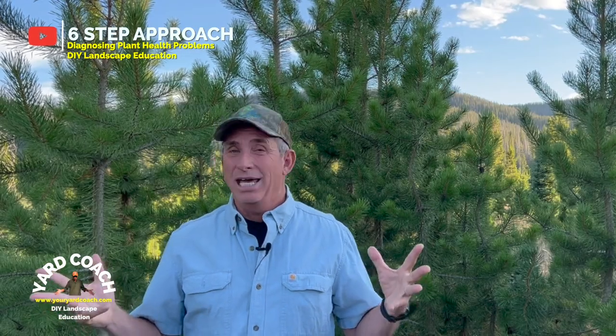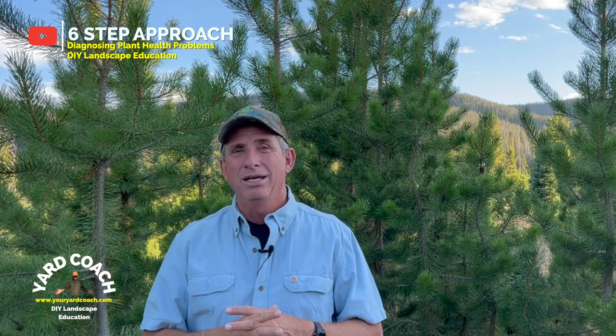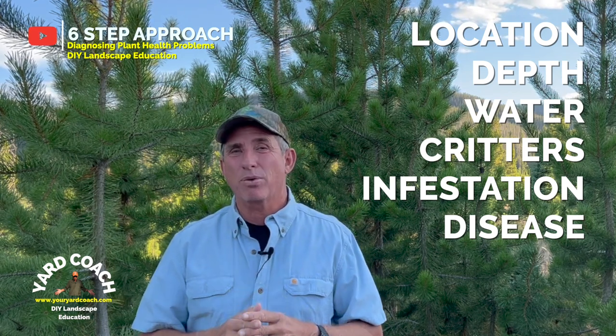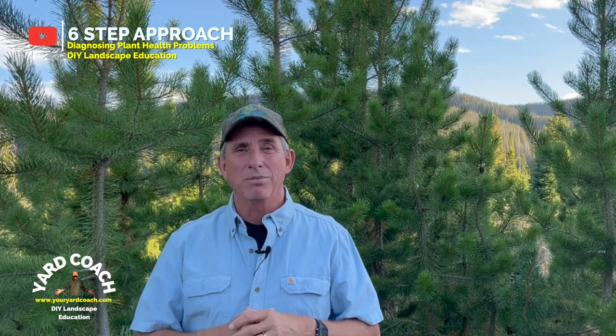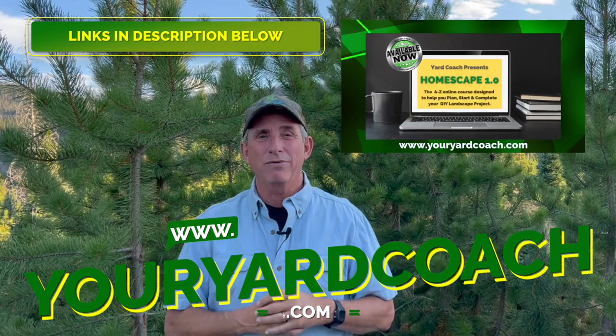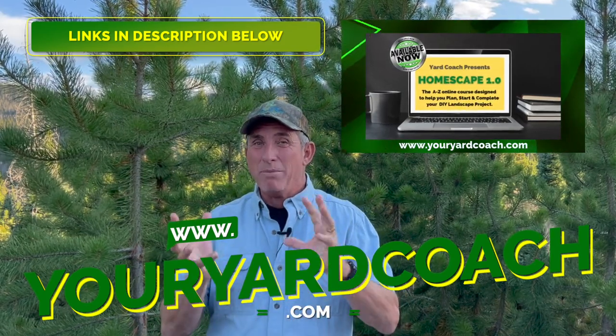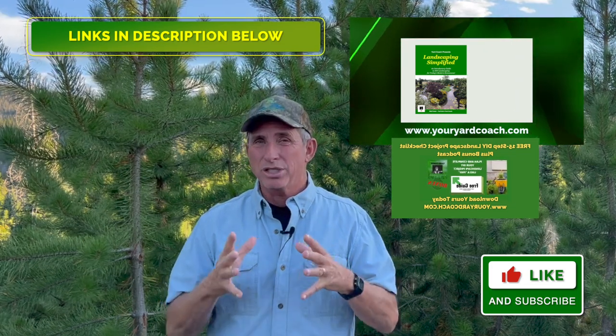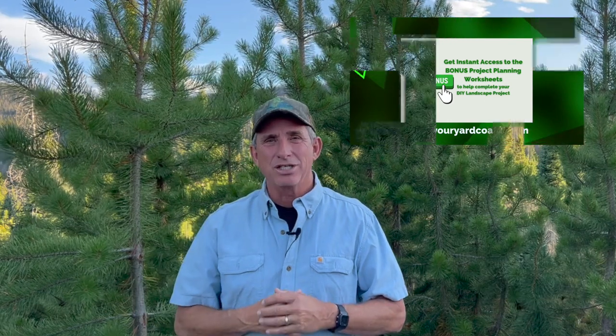There we go — LDWCID. Commit it to memory: Location, Depth, Water, Critters, Infestation, and Disease. It's a great self-reliant six-step approach to checking out problems in your landscape. With all the information at your fingertips today, you can decide on the best control without relying on everyone else. Self-reliance is a big thing in my book. Don't forget the plant of the week and the website at youryardcoach.com. I've also got the 15-step giveaway to your landscape success. See you next week — appreciate you staying to the end!